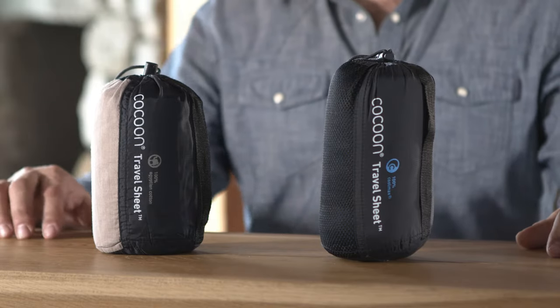The Cocoon story actually started in 1989 when the owner was traveling around with a bulky, sewn-together travel sheet. At one point he thought, 'I can make this better.' The result: the Cocoon travel sheet.